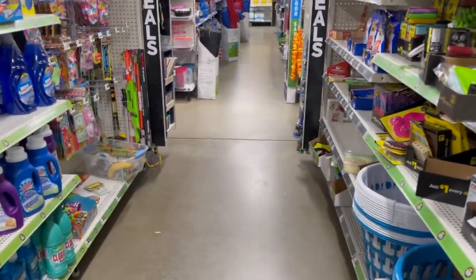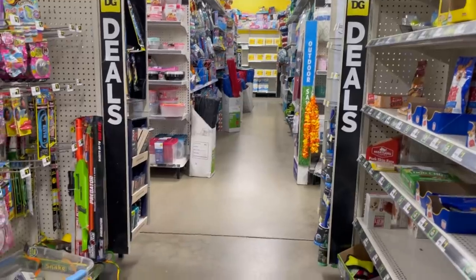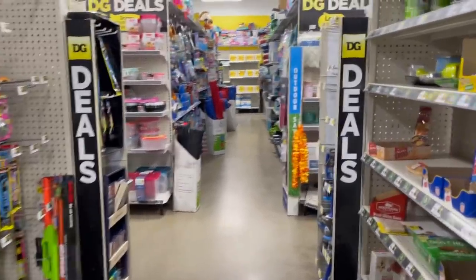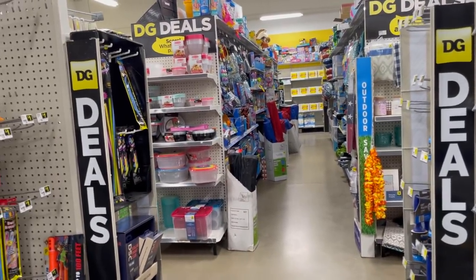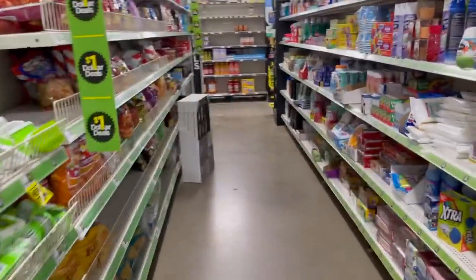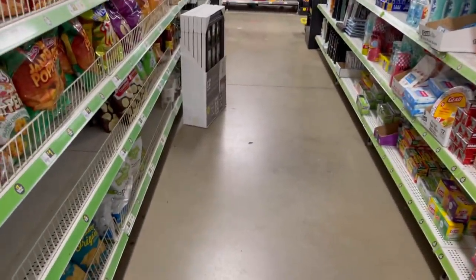Hey friends, welcome back to my channel and welcome back to another video. I hope you guys are doing amazing. If you are new, welcome — my channel is all about couponing. Today I am at Dollar General to do some coupon matchups and I want to do a five dollar challenge. We got a whole bunch of new digital coupons on the Dollar General app, so this will be a great week for couponing.